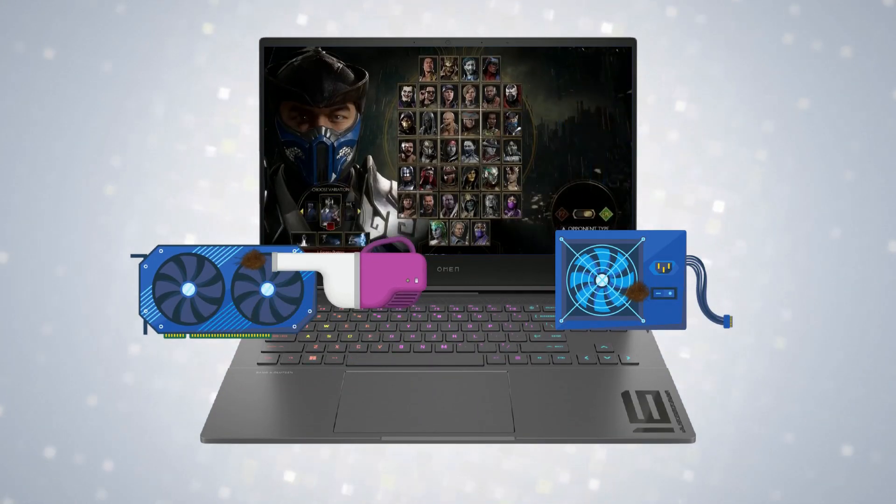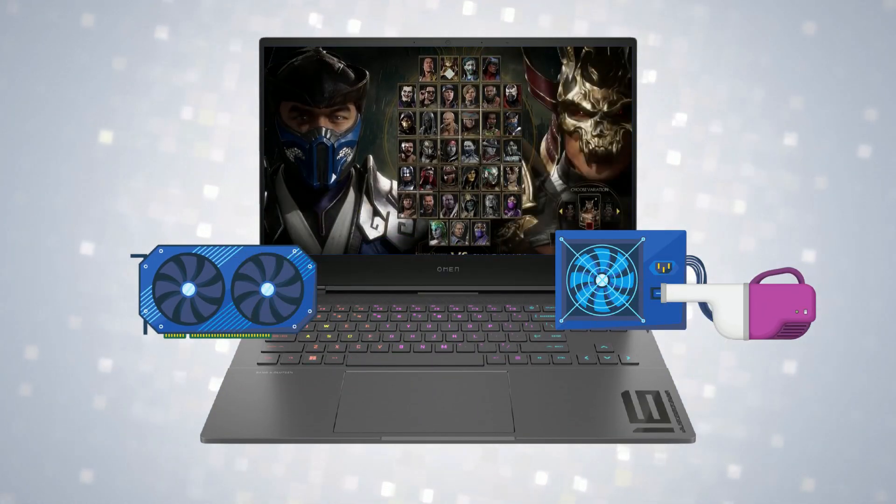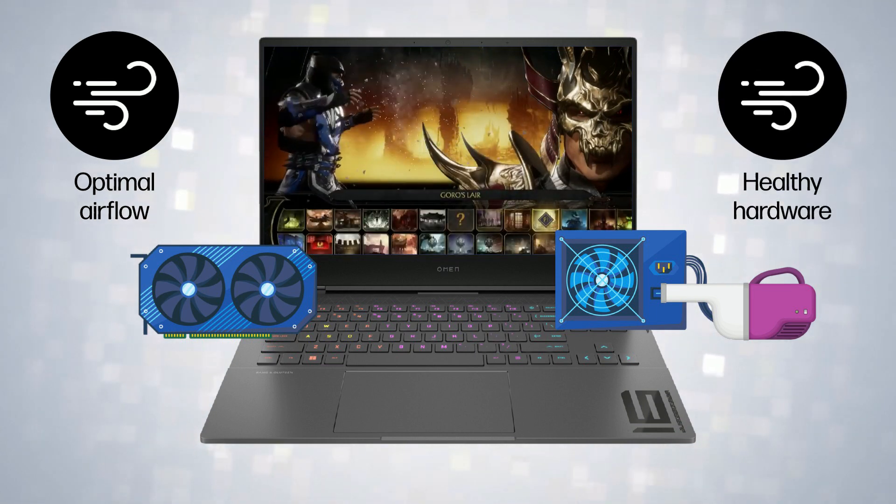Regularly clean the laptop's internals to remove dust and debris, ensuring optimal airflow and healthy hardware.